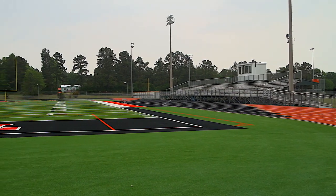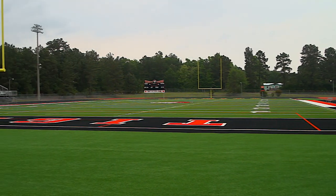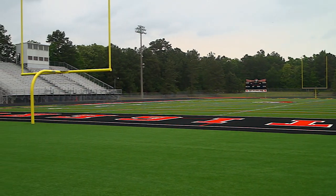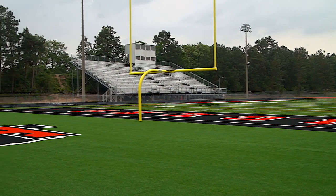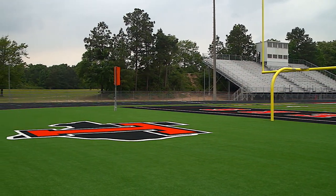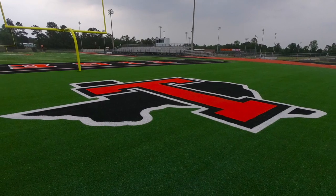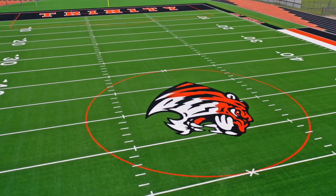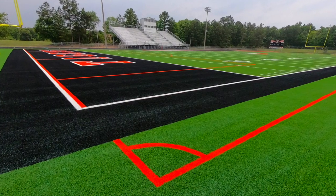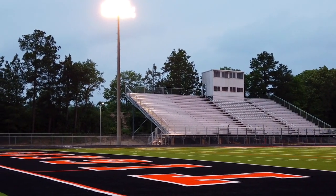Not only did the Trinity Tigers football team get a chance to break in this brand new Matrix Turf with Helix technology, Ecotherm infill, and a cush drain, but also it was the inaugural season for the boys and girls soccer squads here at Trinity High School. We had not had soccer here in Trinity before. There was a pretty big interest in it, so we thought we'd give it a try this year with our field. It has all the soccer markings on it. They improved every game. That was also very exciting for us to start soccer here in Trinity.